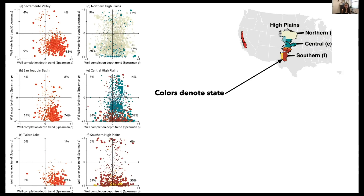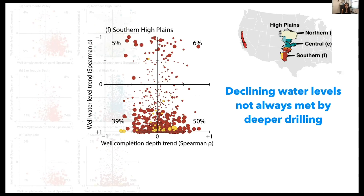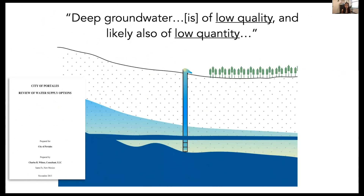While the Northern and Central High Plains have interesting trends, I want to draw attention to the Southern High Plains. Here, dots are mostly spread across the bottom two quadrants, indicating declining groundwater levels, but also indicating that declining water levels are not always met by deeper drilling. In the Southern High Plains, well depth trends are both shallowing and deepening. Closer examination of well logs and local groundwater management documents in the New Mexico portion of the High Plains reveals concerns about future water availability — deep groundwater is brackish to saline, requiring treatment before most uses, and deeper groundwater is not likely to provide the yields that make it worthwhile, so managers are looking to import alternative resources requiring additional energy.